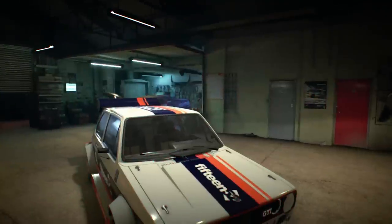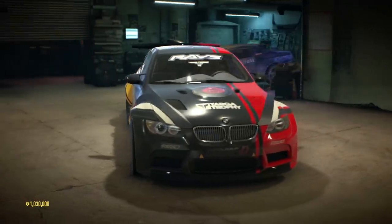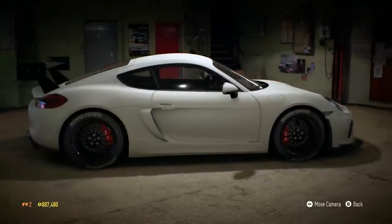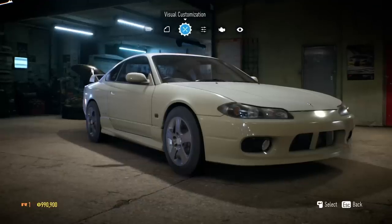We're just rolling through some screenshots really quickly getting to the first part of the trailer. You can see some insanely customized cars — this E92 M3, this Porsche Cayman, this Mustang. There are so many cool cars that they're bringing into the game.